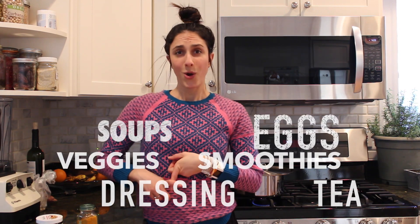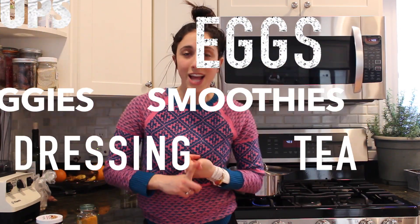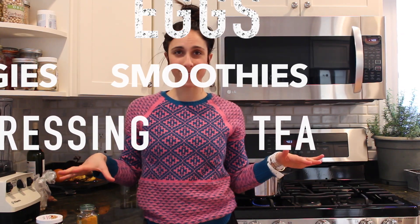I hope that made sense. So all in all, we have soups, we have eggs, we have veggies, we have dressings, we have smoothies, we have mixing different spices together and putting it on everything. We have turmeric tea.